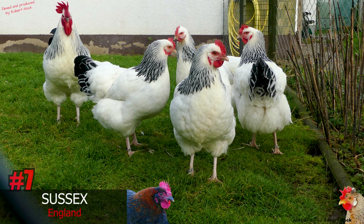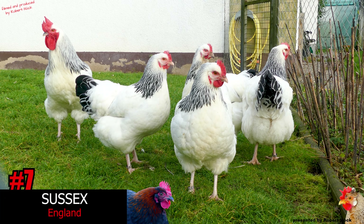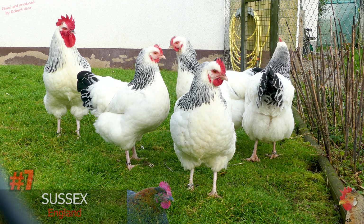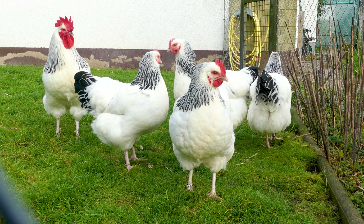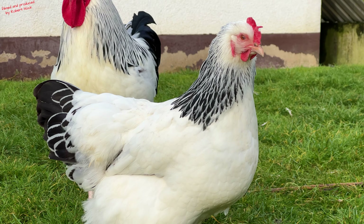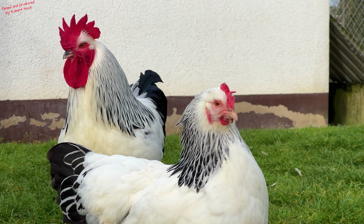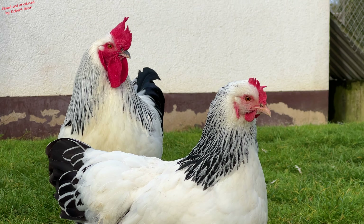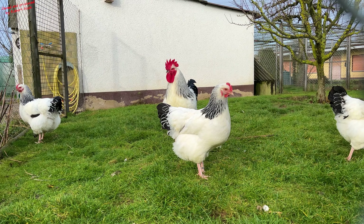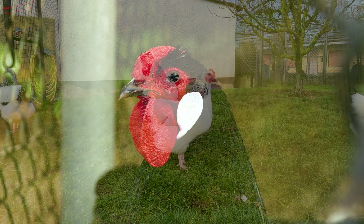The origins of the Sussex chicken, which is now very popular all around the world, can be traced back approximately 200 years to the south of England, where this breed originated by crossing country fowl breeds with the Dorking and the Brahma. The Sussex is a rather heavy chicken with a calm and friendly temperament. Sussexes cope well in mixed flocks with hens of various breeds and are also suitable for beginners. For a breed with good egg-laying ability, the hens are actually quite often in the mood for natural brooding.